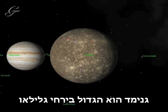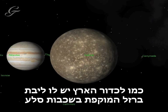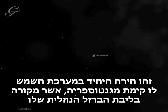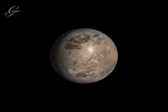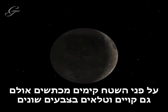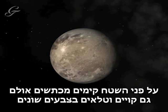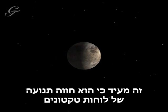Ganymede is the largest of the Galilean Moons. Like Earth, it has an iron core covered in layers of rock. It is the only moon in the solar system to have a magnetosphere, which is thought to come from its liquid iron core. The surface of Ganymede is cratered, but also marked with lines and patches of different colours, suggesting that it has experienced some plate tectonics.